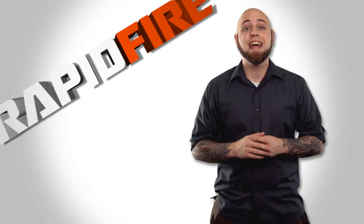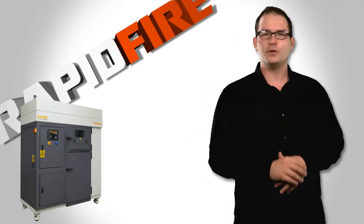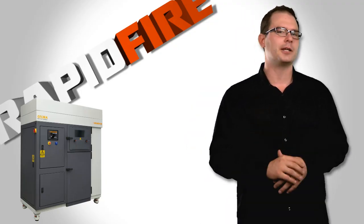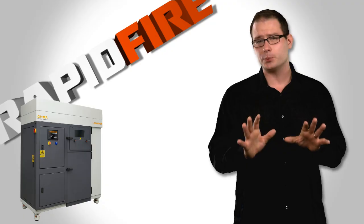For this, the Bloodhound team turned to Renishaw's additive manufacturing products division, which produced the nose tip with one of its AM 250 laser melting machines. The AM 250 fuses together thin 20 to 100 micron layers of fine metallic powders to form highly complex functional components as large as 250 by 250 by 360 millimeters.